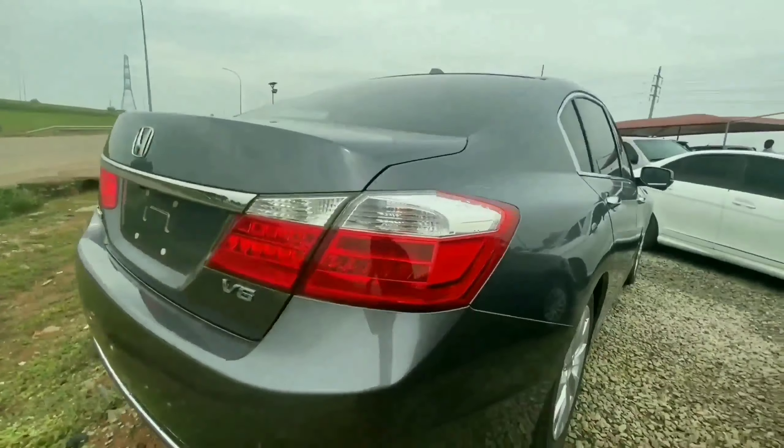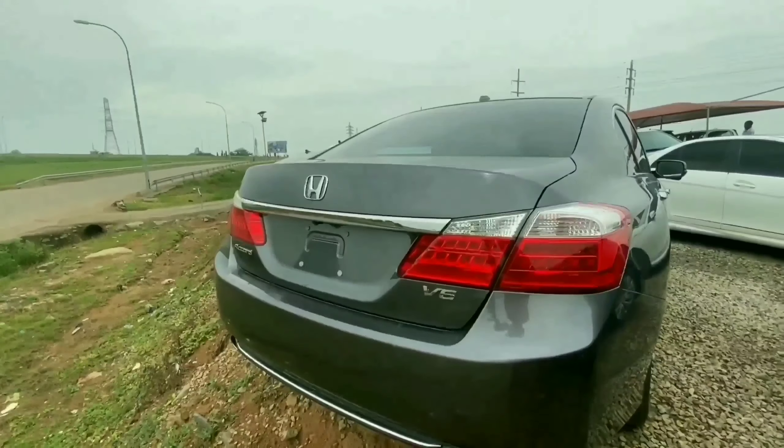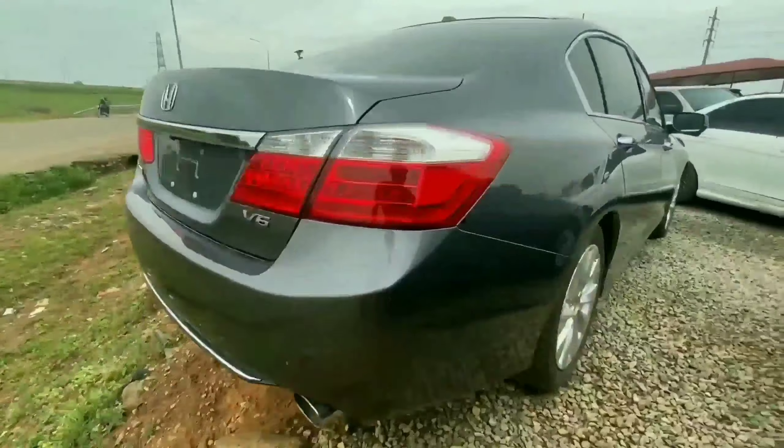Coming right to the back, we have LEDs as your tail lamp. This is a 2014 Honda Accord V6 — we have your V6 badge here — and it comes with dual exhaust pipe. This is really premium from the exterior.